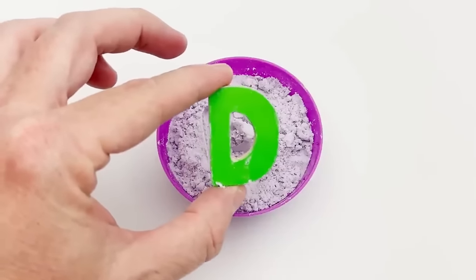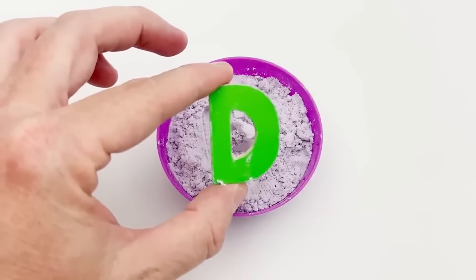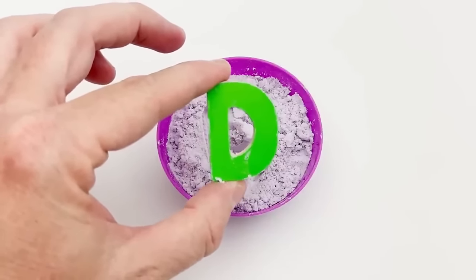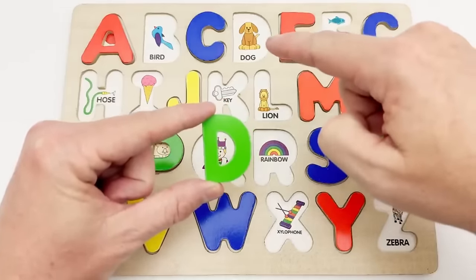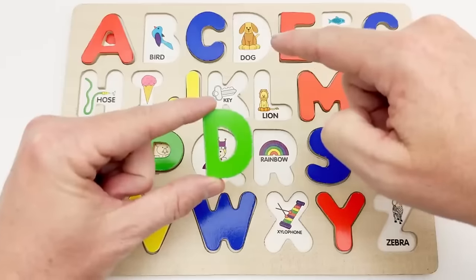D — green D. This green D goes up here. D is for dog.